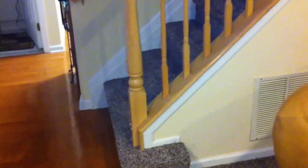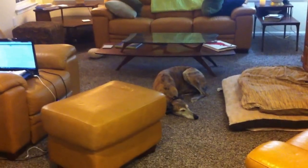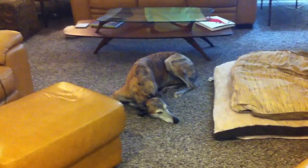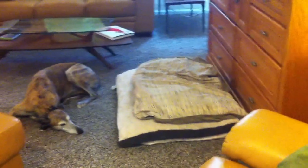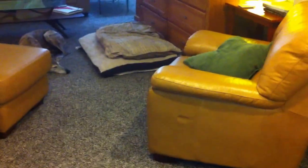It goes up the stairs, so there's a small landing on the second floor and it's in there too. I wanted to get hardwood but Ventura doesn't do really well on hardwood. But as you can see he's very happy on the carpet. He has piles of dog beds and pillows because he likes pillows, and he's still laying on the carpet.